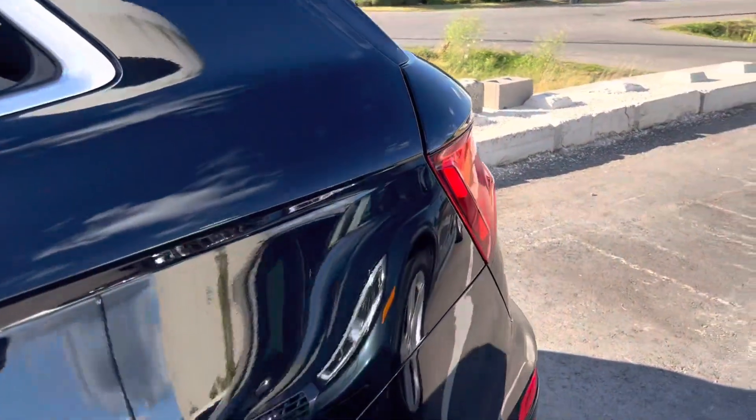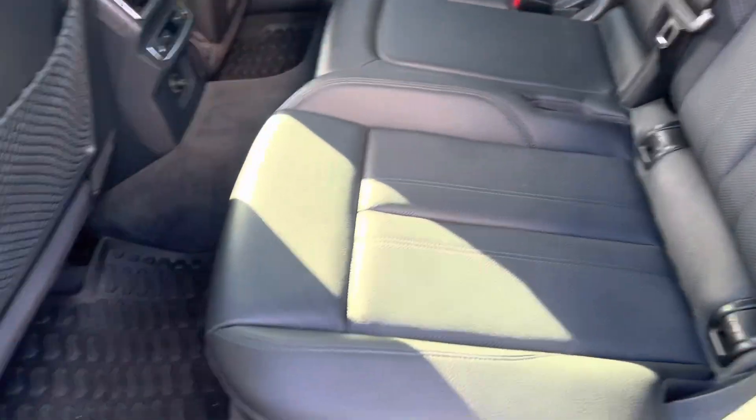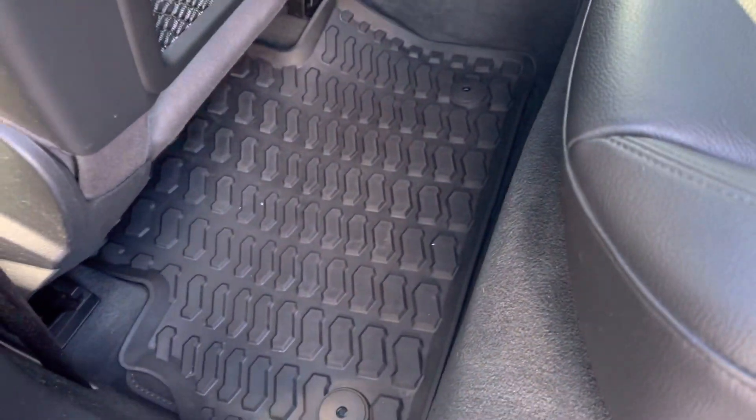As you can see, beautiful black leather interior. The black seats look like they've barely ever been used. You got the nice rubber mats there, and you can see the rear heated seats there.